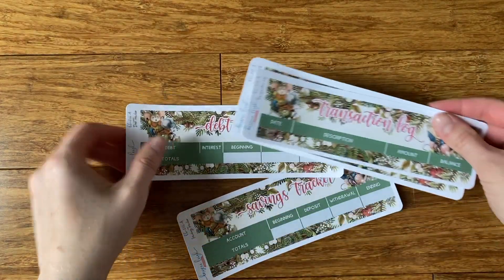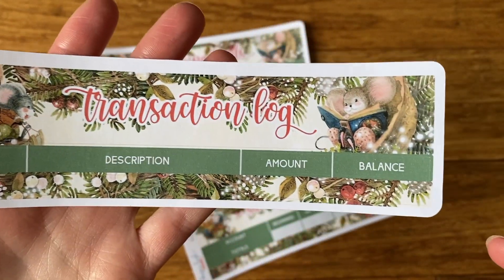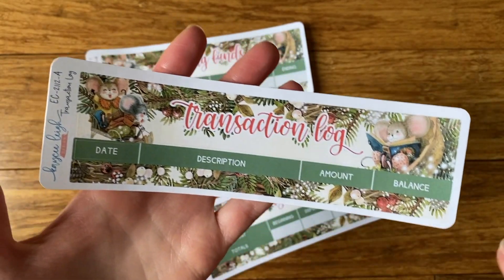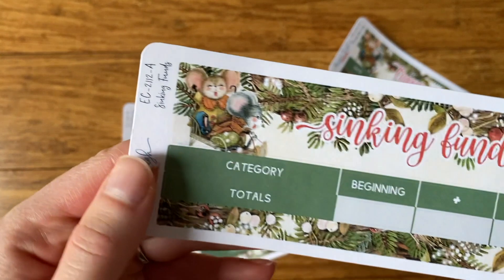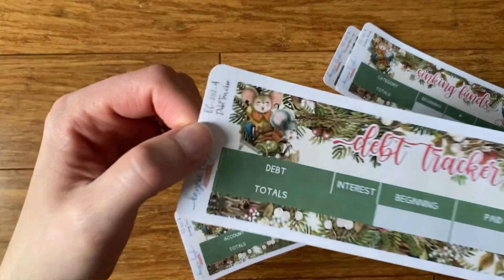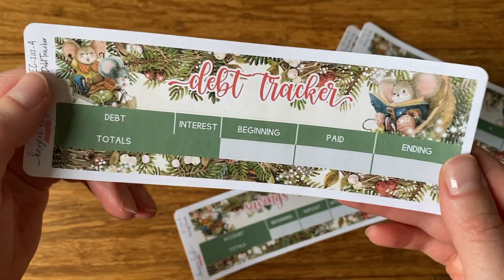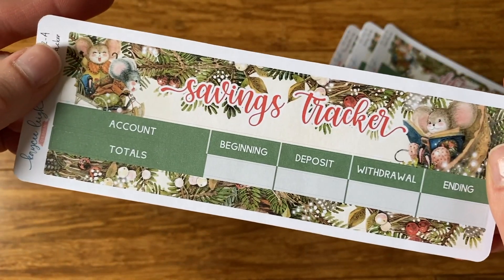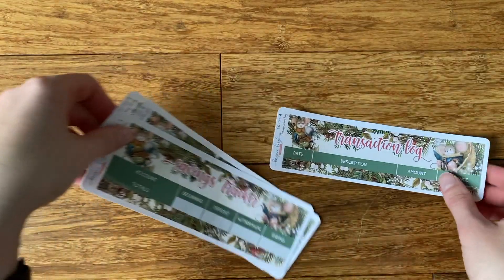And then we have the budget kit, which includes these four: sinking funds, debt tracker, savings tracker, and transaction log. The transaction log keeps track of everything you buy in the month — I use this every month. For sinking funds you get your category beginning, what you add, what you take out, and the ending. The debt tracker has a column for interest, beginning balance, what you paid off, and the ending balance. Savings has beginning balance, what you put in, what you take out, and the ending balance. You can buy these all together or separately — however you do your budget.